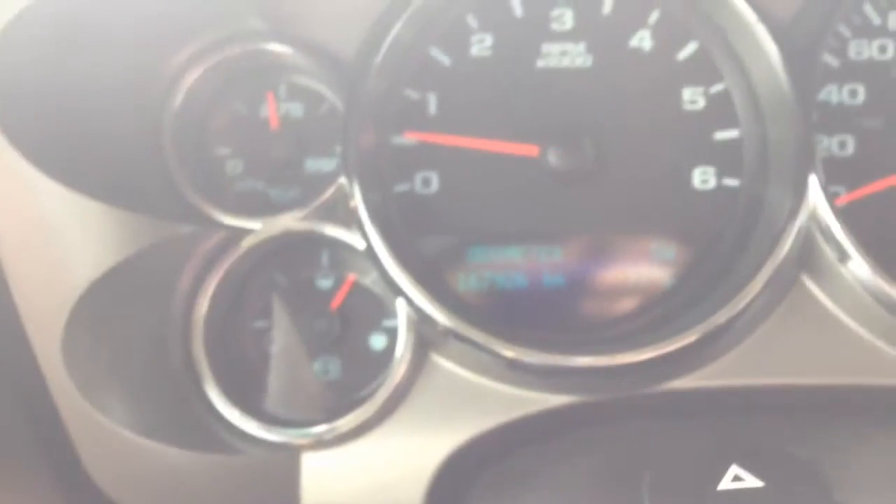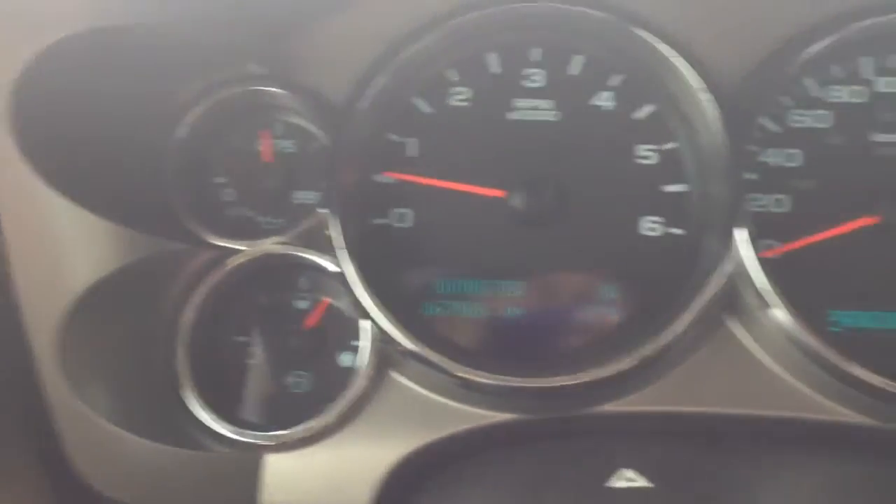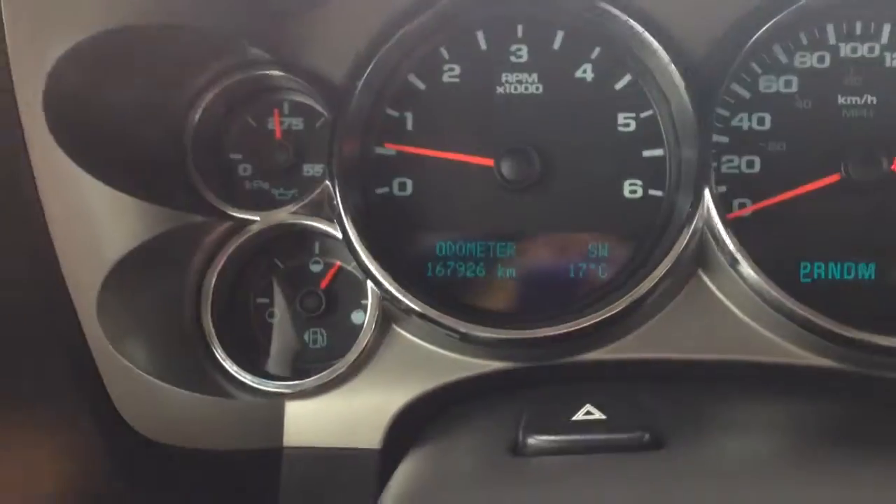Let's take a look. On the right hand side you've got your 4x4 controls there. Right now you have 167,926 kilometers on here, and there are no check engine lights or anything like that.